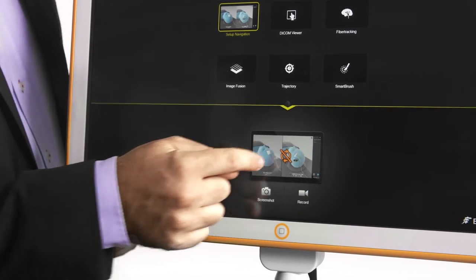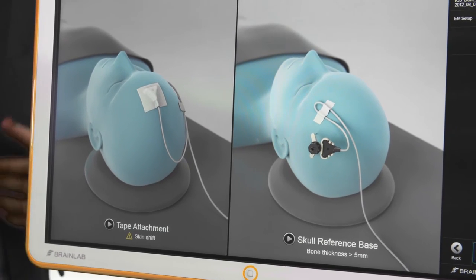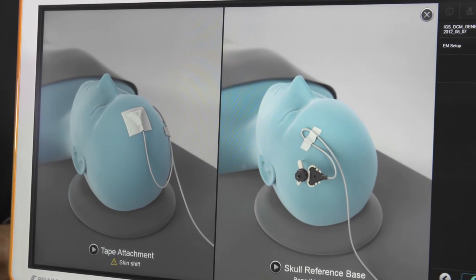Step-by-step animated workflows guide the user through the system setup and procedure. A small patient reference can easily be taped or single-screw mounted anywhere on the skull where skin shift is unlikely.